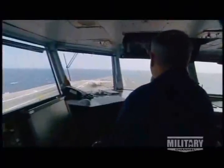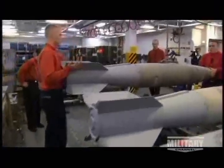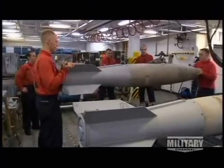The F/A-18's central role on the carrier is clear from the top of the tower to deep into its belly. This is one of the ship's 40-plus weapons magazines, where crews prepare the F/A-18's various weapons loads.